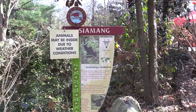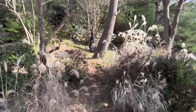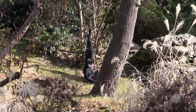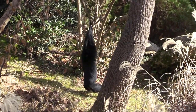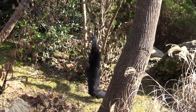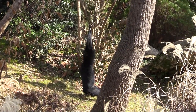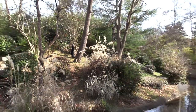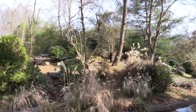We've got some siamangs — do you see one of them hanging out here? Literally just hanging down. He's got lots of space to roam around and trees to hang on.